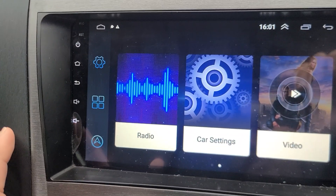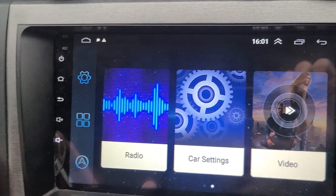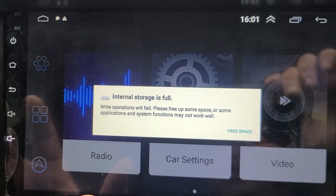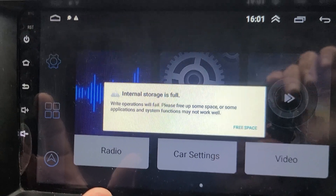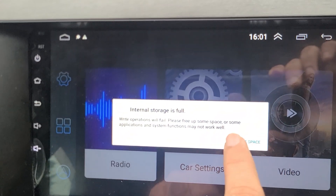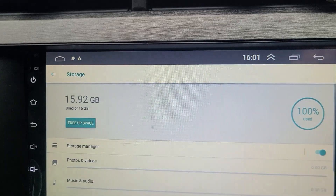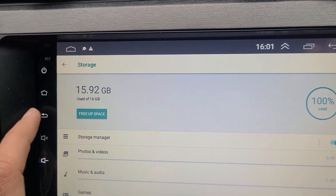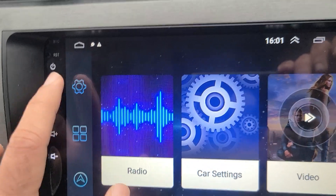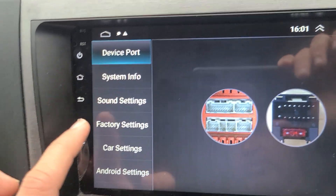I don't know if somebody can help me with this. I have tried to clean the cache, I have tried to clear the data of each and every app and it's not helping. As you can see, it's just the same error again — it just keeps coming back and it doesn't stop.